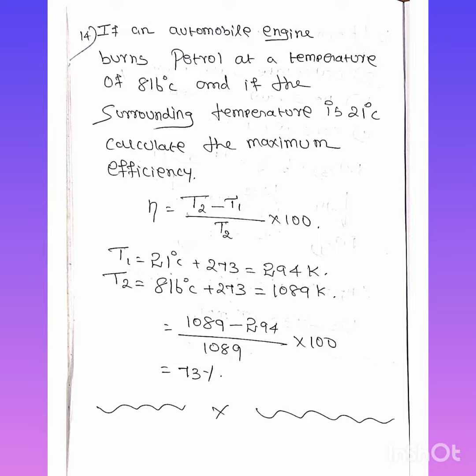T1 is 21 degrees Celsius and T2 is 816 degrees Celsius. Converting to Kelvin: T2 is 816 plus 273, that is 1089 Kelvin, and T1 is 21 plus 273, that is 294 Kelvin. The formula for efficiency is: efficiency equals T2 minus T1, divided by T2, into 100. Substituting: 1089 minus 294, divided by 1089, into 100.